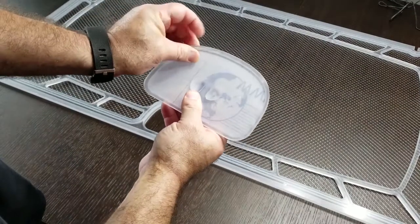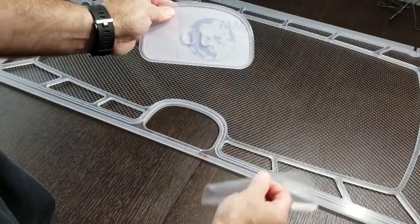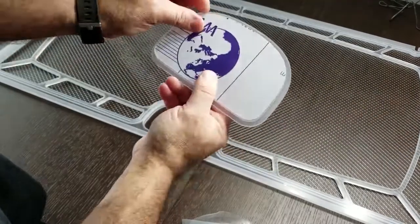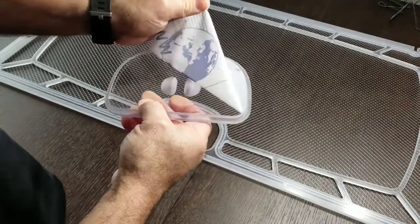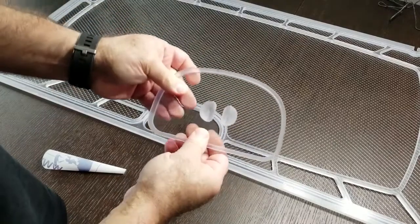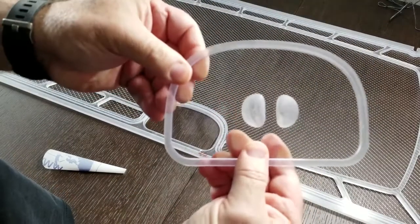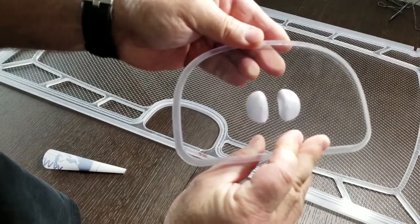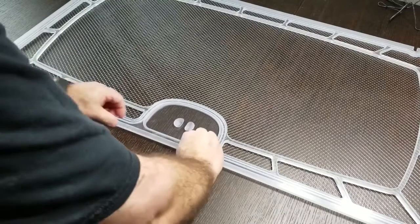I immediately ran upstairs and grabbed my marriage certificate. My wife said, 'What are you doing with the marriage certificate?' I said, 'I'm looking for the expiration date.' Little did I know I did not have one. I want to thank Fabio and Jared at Top Lids for creating a masterpiece — this thing is absolutely beautiful.